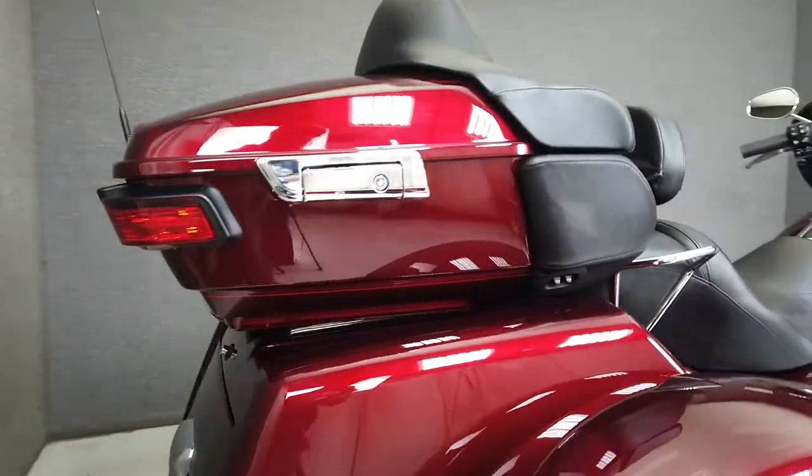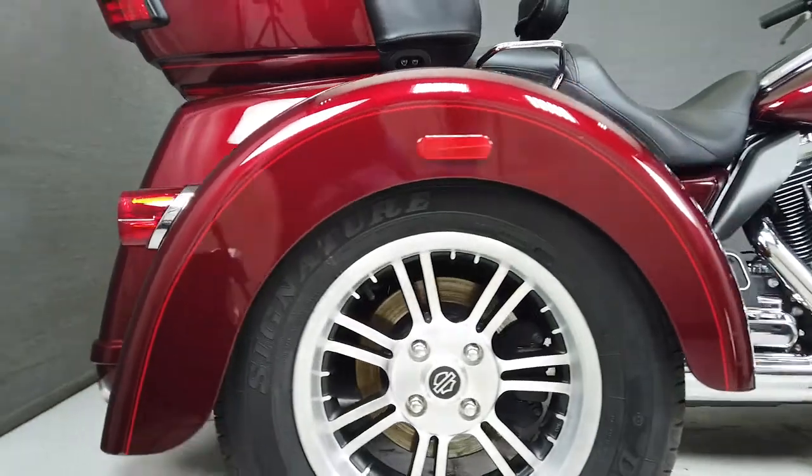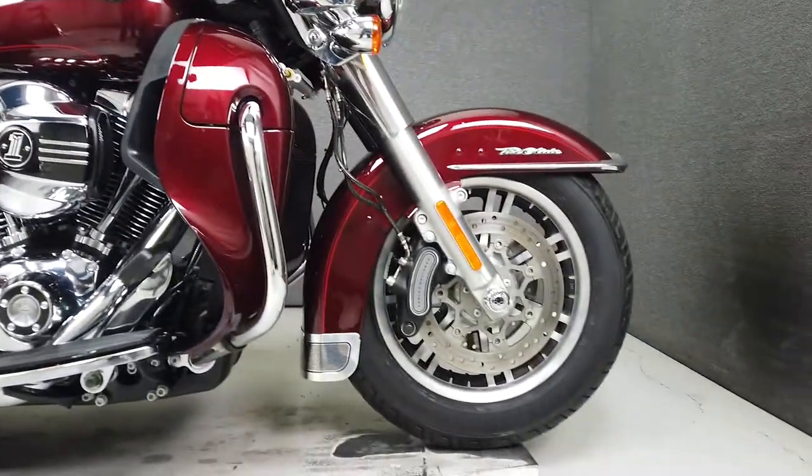It's been upgraded with Vance and Hines slip-on mufflers, an open-air intake, inner fairing trim, a driver backrest, and comes from Harley with a multifunction four-speaker stereo system, navigation, cruise control, and CB intercom connections.